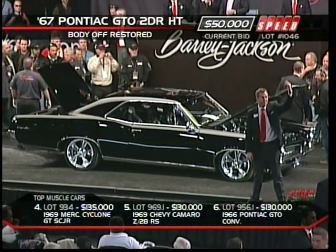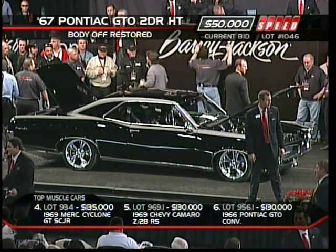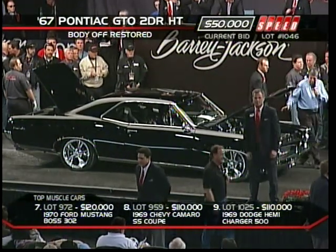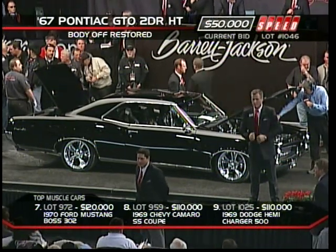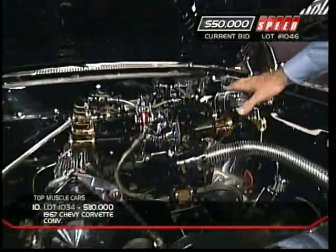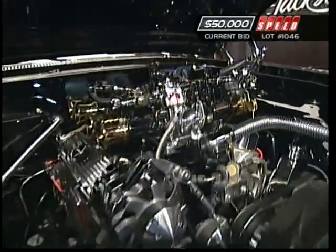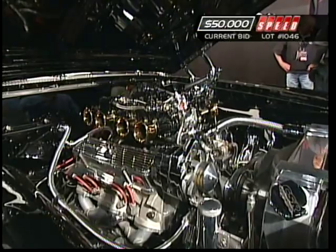Here comes a customized GTO — a '67 Pontiac GTO two-door hardtop. There's a ton of money under the hood. Jim Glaze is probably the nation's foremost expert on Weber carburetors, and he did fit these side-draft Webers feeding through an interesting manifold. The side drafts were used for hood clearance, and they were a little more widely available than the downdrafts you used to see on the Cobras back in the day. Edelbrock heads — so nothing very original here.